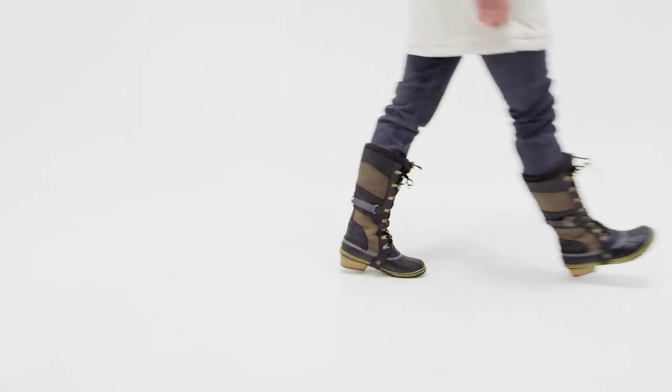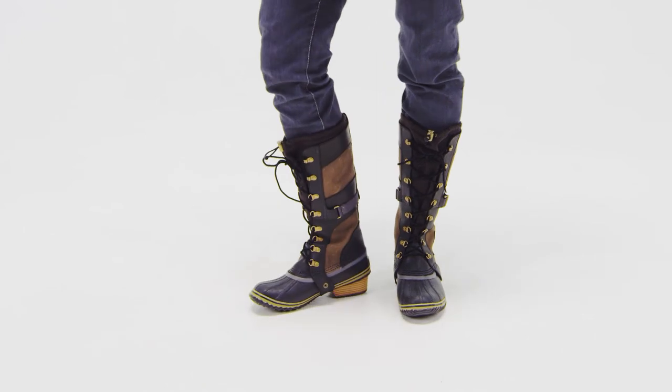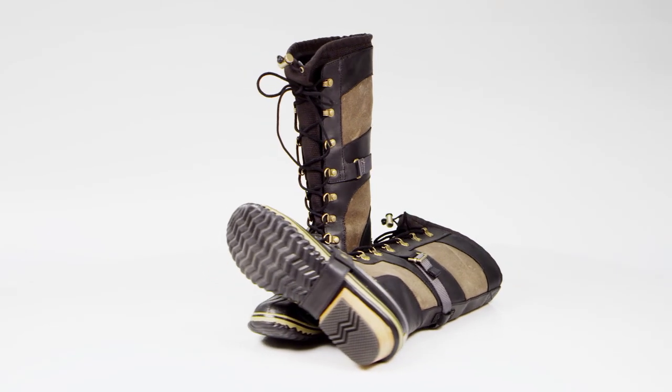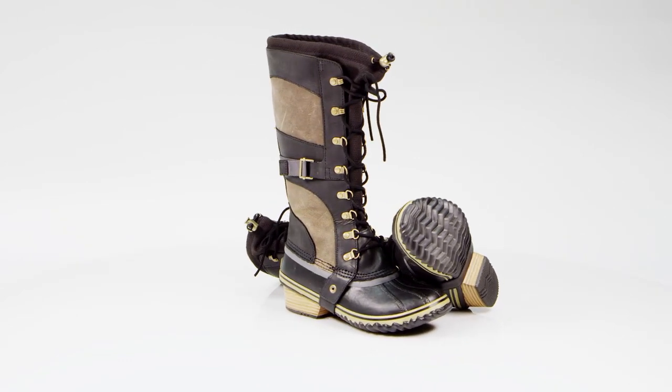Insulated from top to bottom and lined with soft textile to regulate moisture, this boot has a removable insole for cushion and arch support. From an adventure in the mountains to a walk across campus, the Sorel Conquest Carly Boots offer all-day comfort and old-school style.